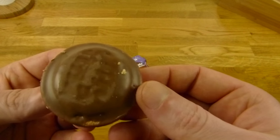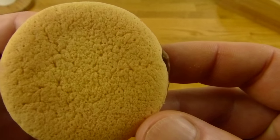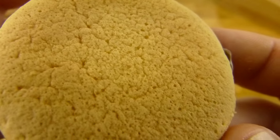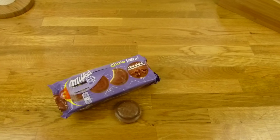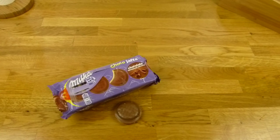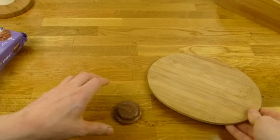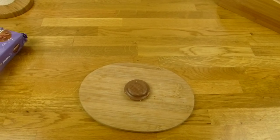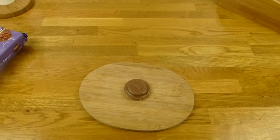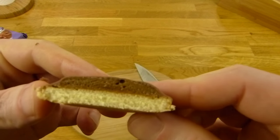That's how a Jaffa cake from Milka looks. That looks funny. Would you eat this? Looks like foam. Not like cake. We need a knife and then we'll check out how it looks inside.